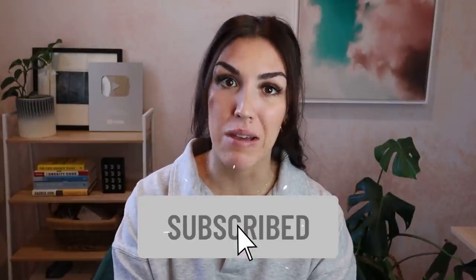Hey guys, welcome back to my channel. If you're new here, my name is Kate. I'm a health coach and I post videos on a high fat nutrient dense way of eating. If you like this video, please give it a thumbs up. Feel free to share and make sure to subscribe and follow me on Instagram, Twitter and Facebook where I share new posts every single day.